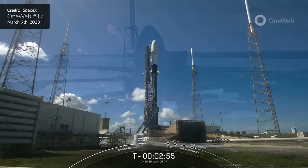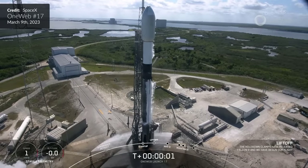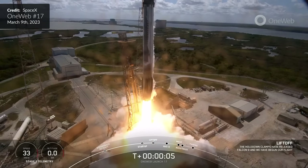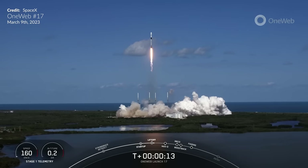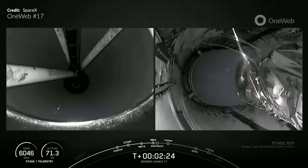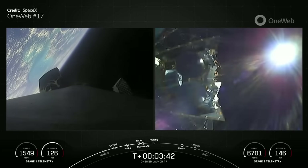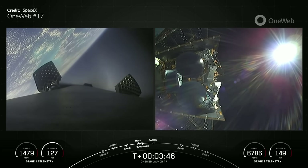We had another flawless Falcon 9 launch of the OneWeb 17 mission. Booster 1062 launched for its 13th time from Space Launch Complex 40 on Thursday this week. I just love these OneWeb launches because the boosters all return to the landing site — exciting no matter what. Fairing deploy and there are the 40 OneWeb satellites loaded within, collectively weighing in at about 6 metric tons or so.